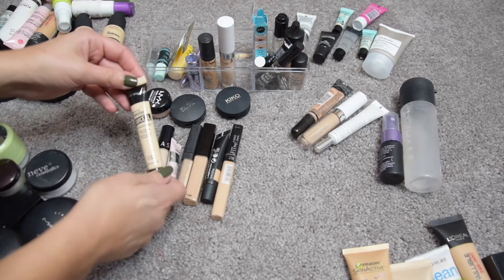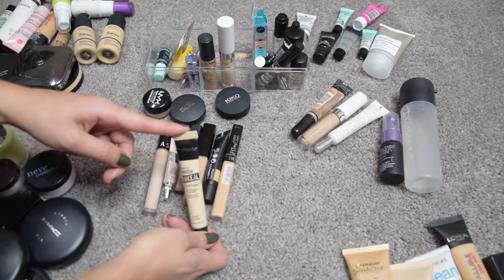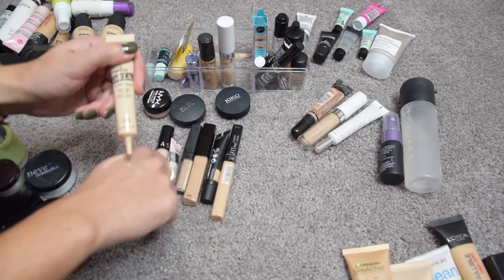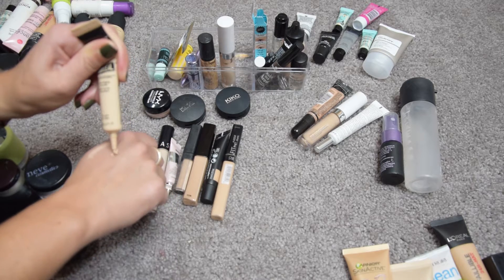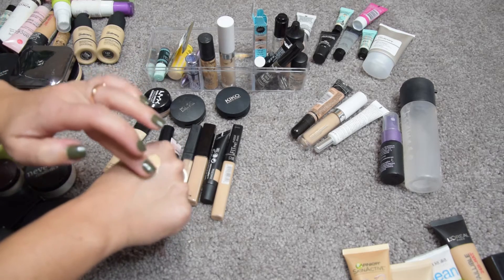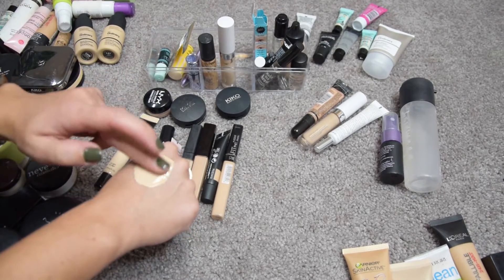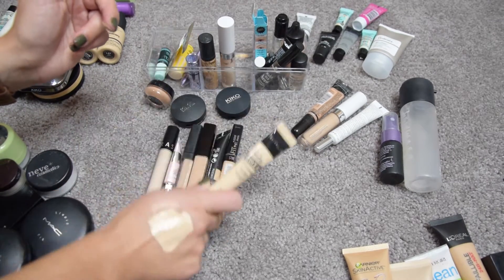This is the Maybelline Master Conceal — I wanted to love it and used it a few times. The issue is it separates so much in the tube, and every time you squeeze it out you get too much. It's definitely high coverage though. I'm going to give it one more try before tossing it.